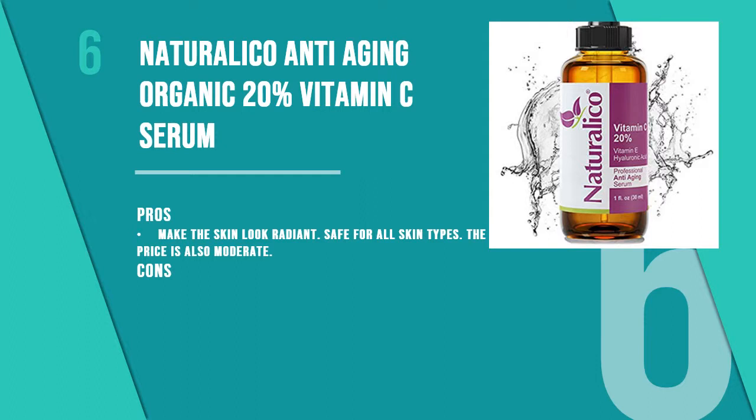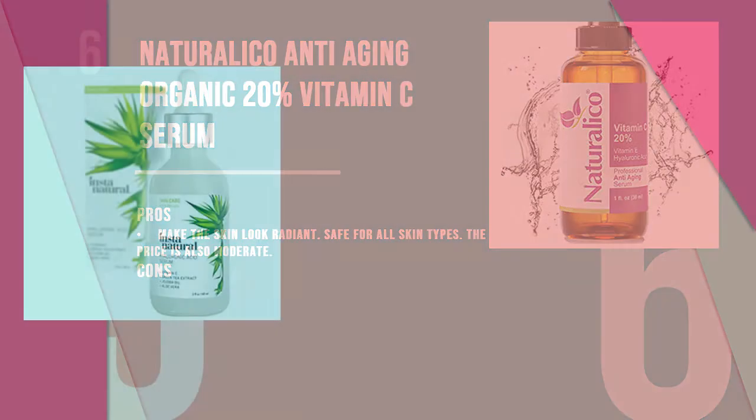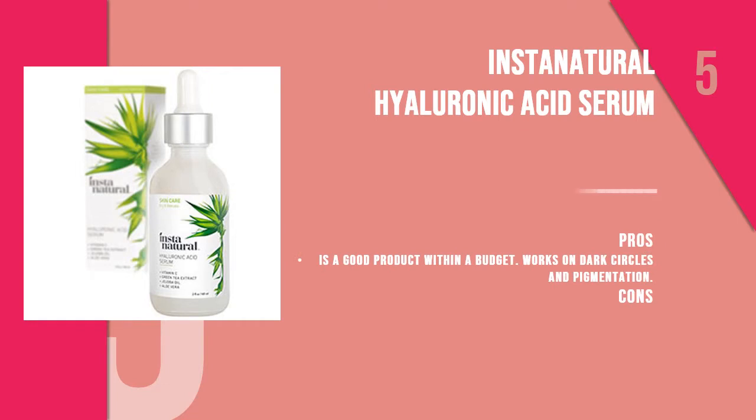The sixth product is Naturalico Anti-Aging Organic 20% Vitamin C Serum. With its 20% vitamin C concentration, this serum not only makes the skin look young and plump but also enhances the radiance. It contains hyaluronic acid, organic rosehip oil, and sea buckthorn oil, which improve the texture of the skin and restore elasticity.